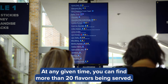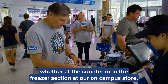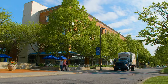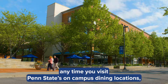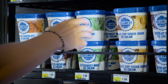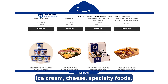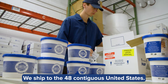At any given time, you can find more than 20 flavors being served, whether at the counter or in the freezer section at our on-campus store. But we go way beyond the store. You can find creamery ice cream and dairy products any time you visit Penn State's on-campus dining locations, convenience stores, and sporting and entertainment venues. Even online, where you can order ice cream, cheese, specialty foods, and great gift items. We ship to the 48 contiguous United States.